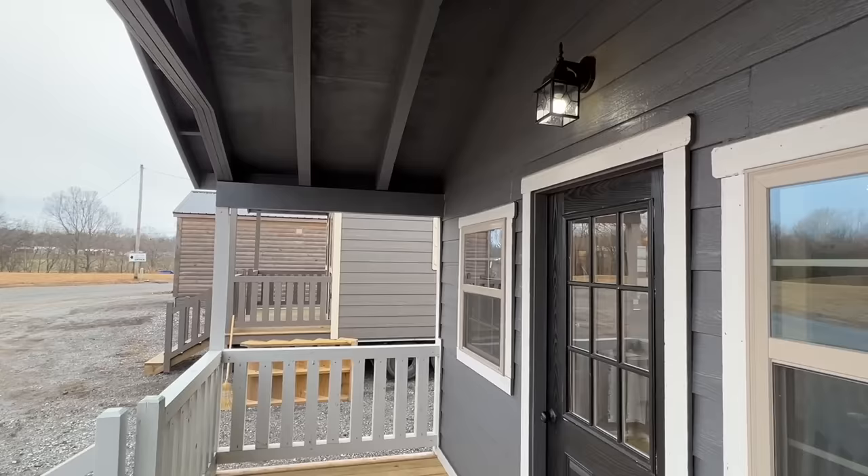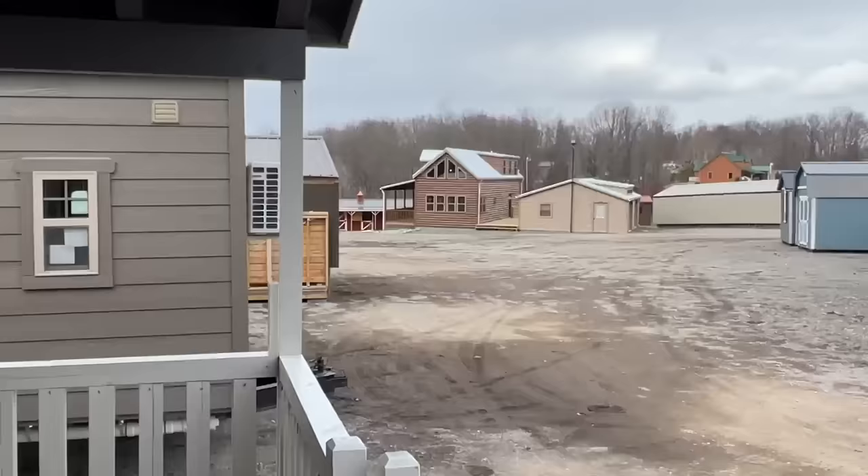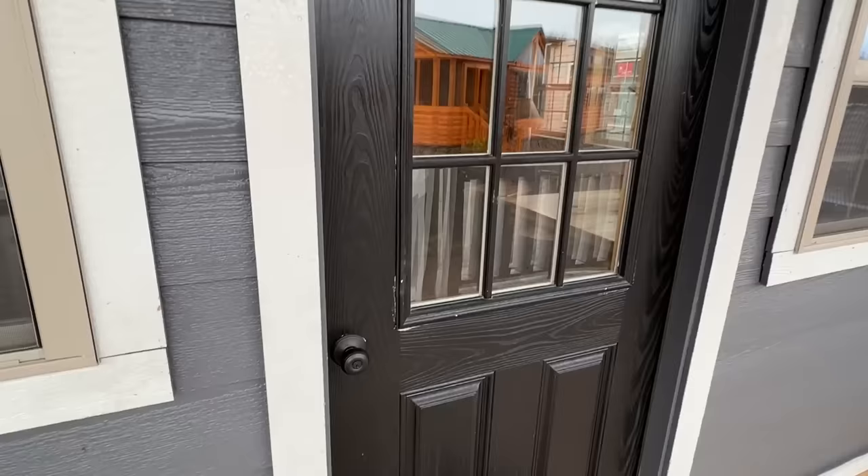Like every home I've toured here, this one has a porch, but this is probably the smallest porch I've done. If you're looking for something bigger, I've toured that house right down there — it'll be on the channel. It has a really big porch all the way across with a nice light fixture over the top. Now it's showtime, let's head on in.